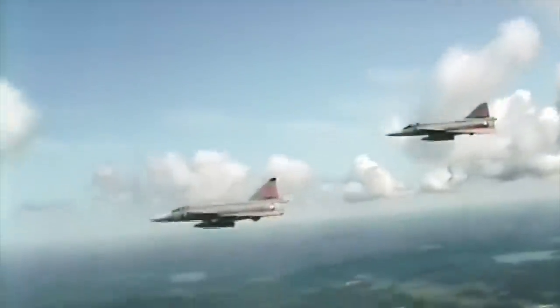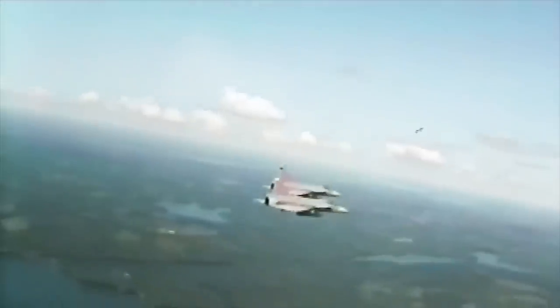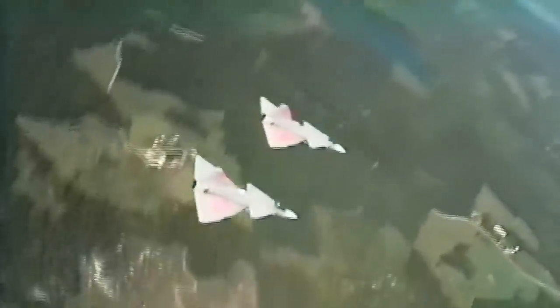I'll admit that the Saab Viggen is far from a forgotten aircraft, but as it has always been one of my favourites, especially the fighter variant that I'm covering here, I decided I was going to do it anyway. Look at it — it's gorgeous.